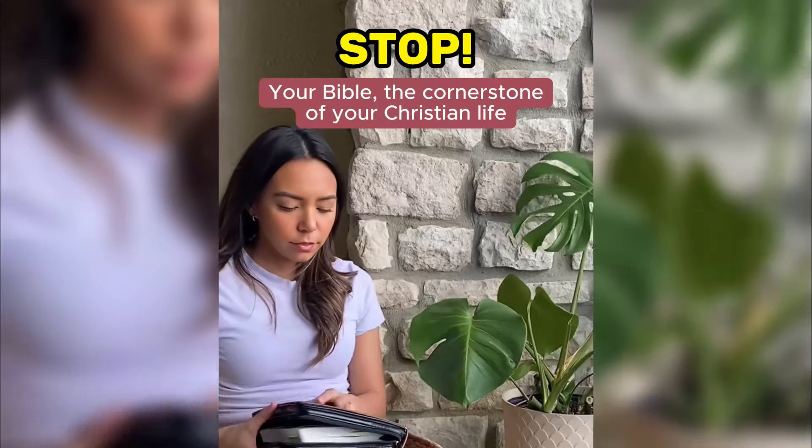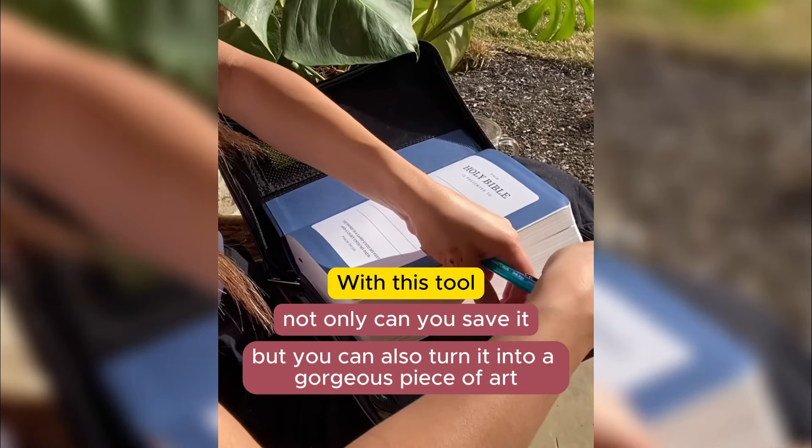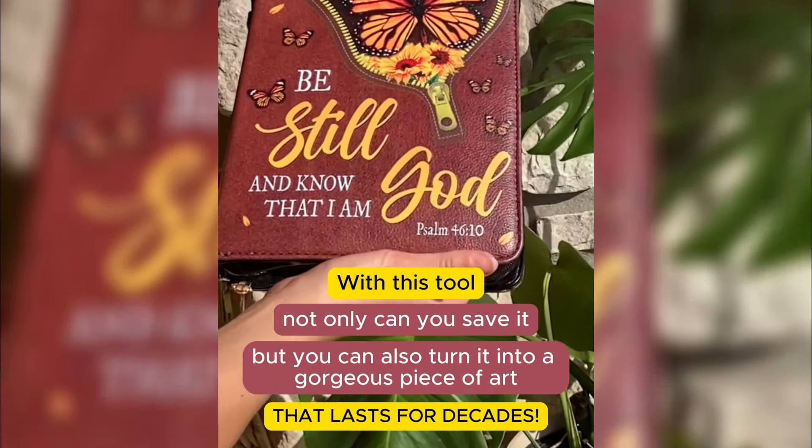Stop! Your Bible, the cornerstone of your Christian life, is at risk. With this tool, not only can you save it, but you can also turn it into a gorgeous piece of art that lasts for decades.